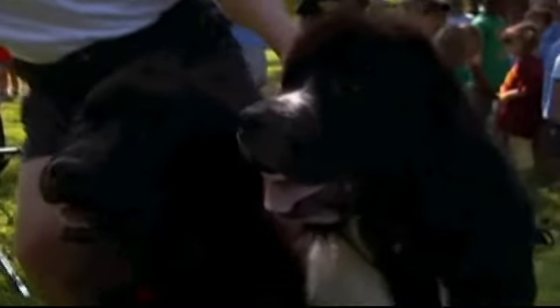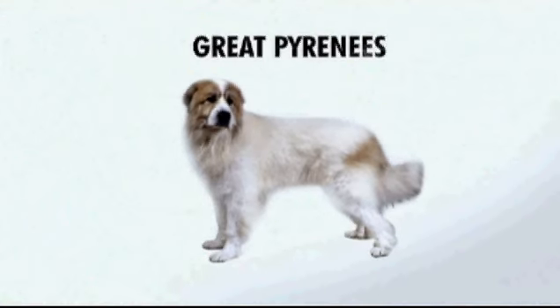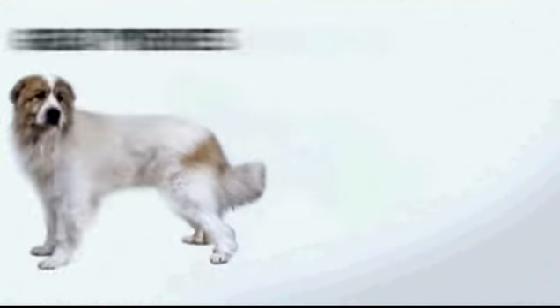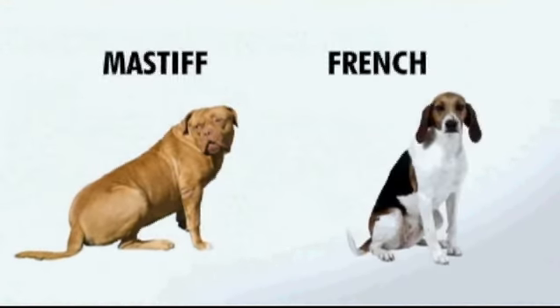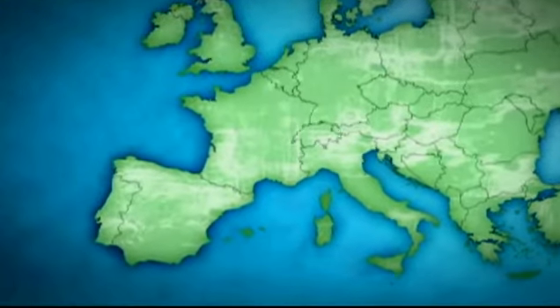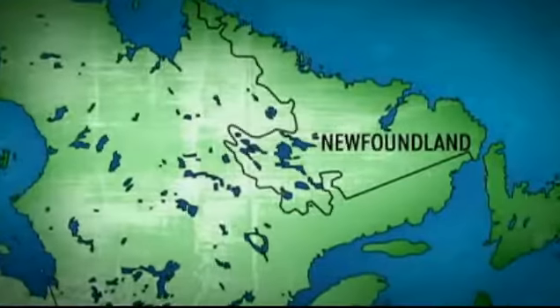But where these massive dogs come from is a mystery. Some think the Newfie comes from the Great Pyrenees dogs brought to Newfoundland by Basque fishermen in the 15th century, later crossed with the Mastiff or French Hound. But all agree that while his ancestors come from Europe, the Newfie proper originated in Newfoundland.